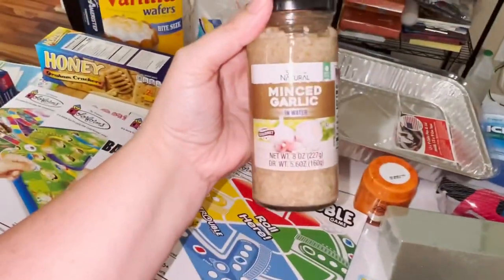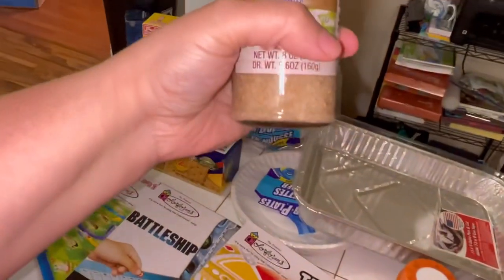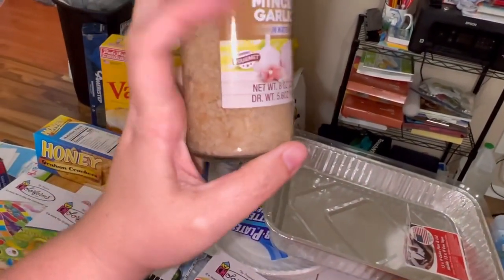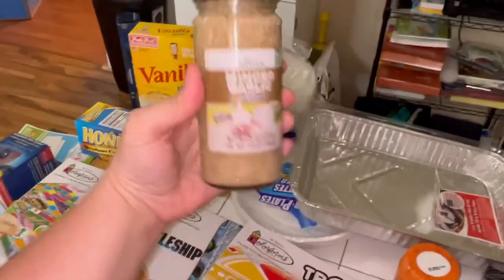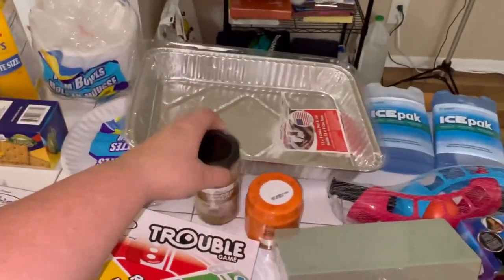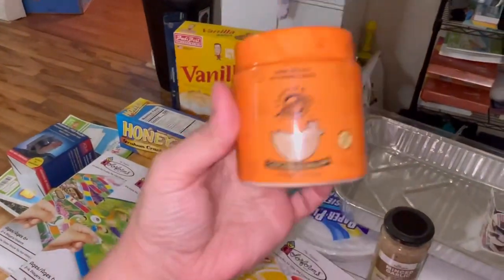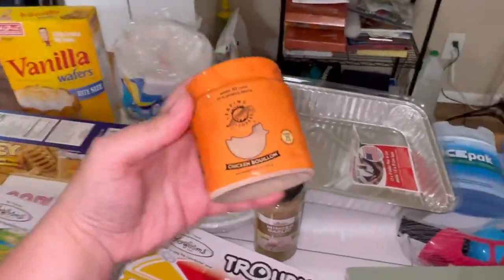Definitely a great deal at the Dollar Tree — minced garlic. You can get like a small size at Walmart for about $2.50, but this was $1.25 for this big one. So definitely, minced garlic is a great deal at the Dollar Tree. Chicken bouillon powder — great pantry item. $1.25, I'm not hating it, so good deal, I think.